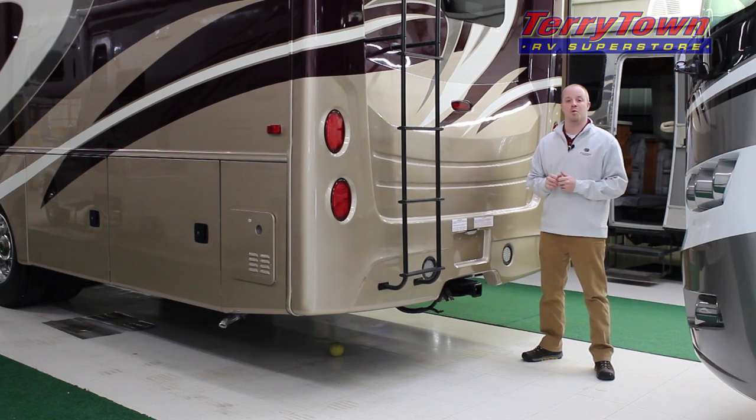Towards the rear of the coach, the Seneca features a 10,000 pound Class 4 hitch as well as a backup camera and monitor, standard.